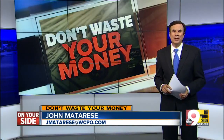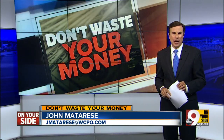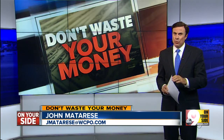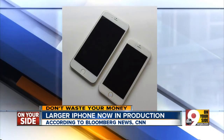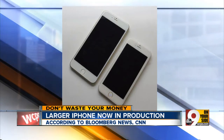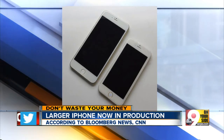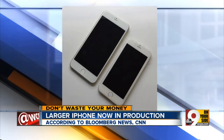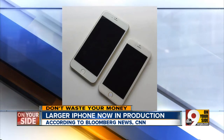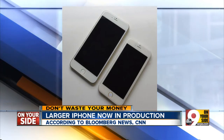New reports tonight say a new, larger iPhone is now starting production in China and will be launched in September as the iPhone 6. Apple will not confirm these photos, but both CNN and Bloomberg News report that factories have just begun producing two new iPhones. You see them here. The first is 4.7 inches across, slightly larger than today's 4-inch phone. Look at the second on the left — 5.5 inches across, making it a cross between a Samsung Galaxy and Apple's own iPad mini. That's a big phone.